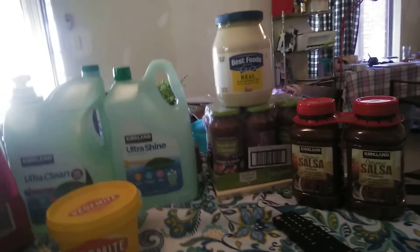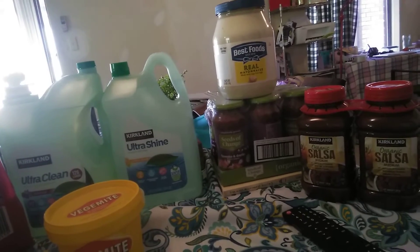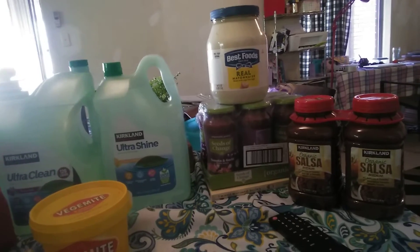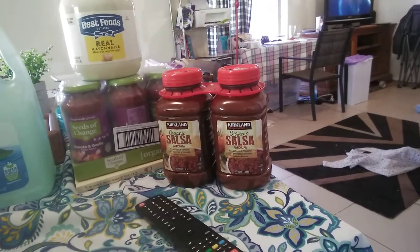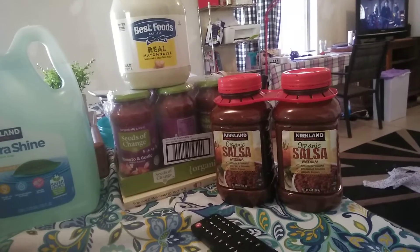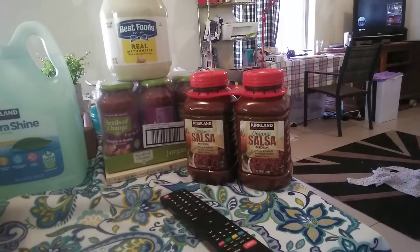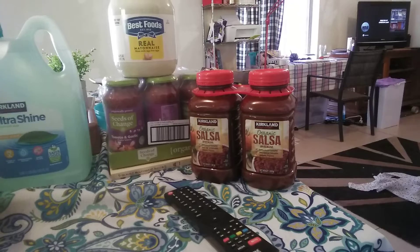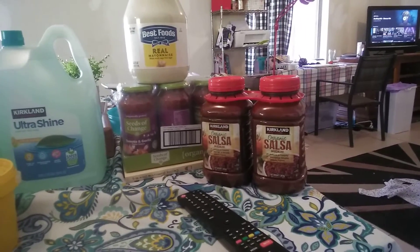I got a six pack of Seeds of Change organic tomato and garlic pasta sauce - that was $9 from the top of my head - so that should last us a while. I also got two jars of the Kirkland organic medium salsa, they're just over a kilo each and I think they were about $8 from memory.